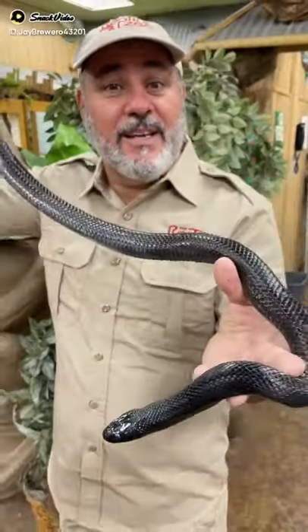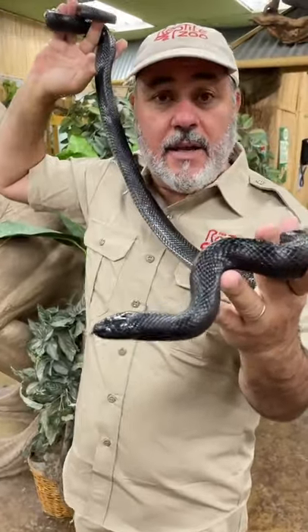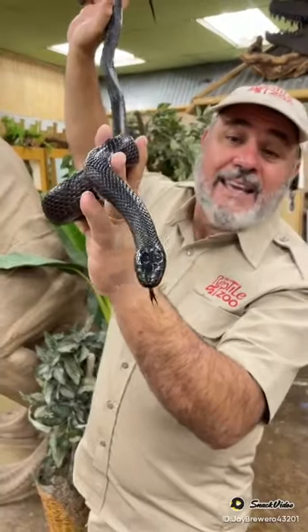Check out this cool snake. Can you believe this? It's natural color — it's jet black. There's another kind of black snake that comes from the same area in Mexico. It's called an indigo. This is called a Mexican black kingsnake.